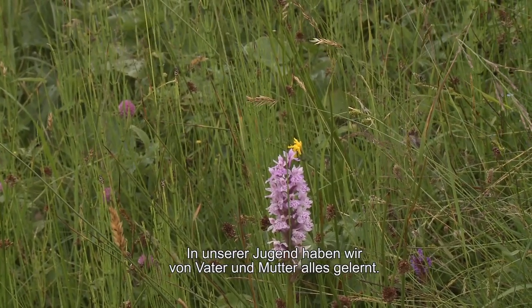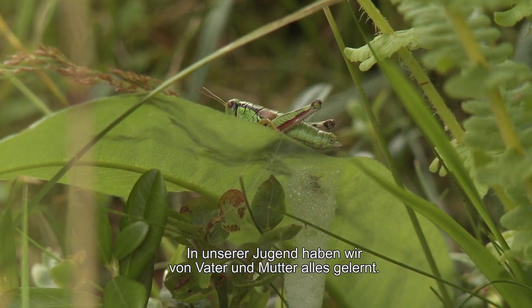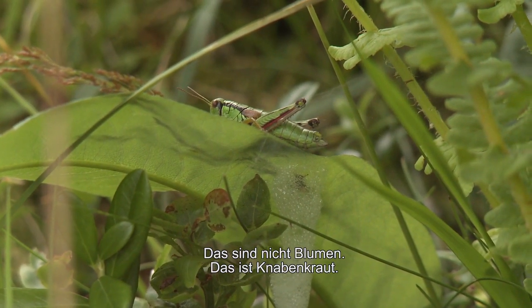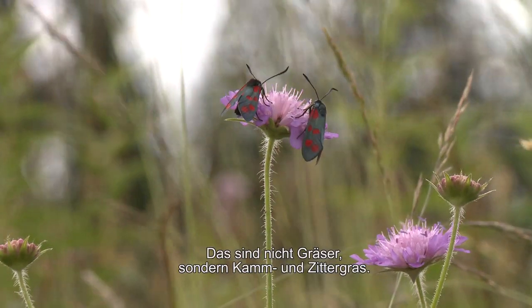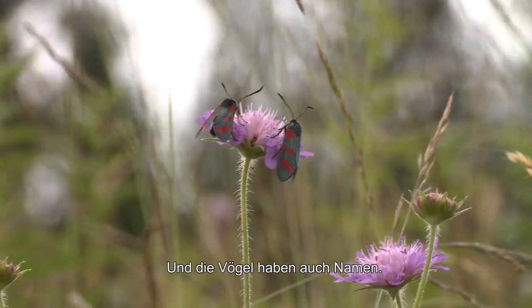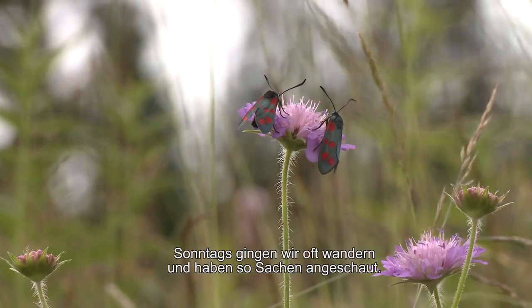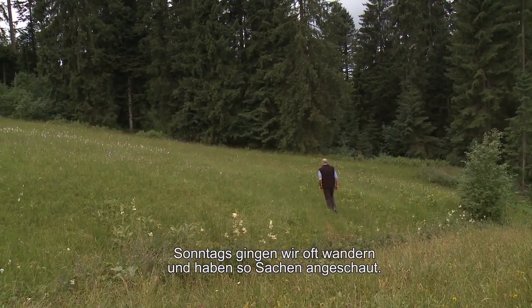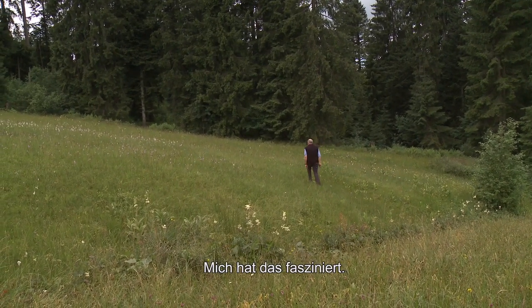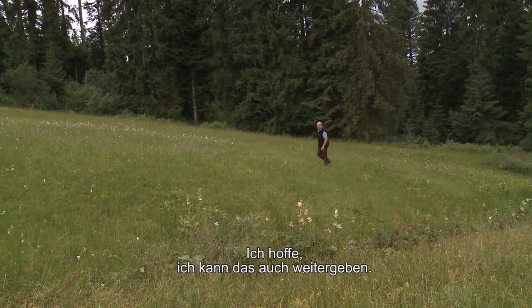Wir hatten auch die Jugend. Vater und Mutter haben uns alles gezeigt: Das sind nicht einfach Blümchen, das ist Knabenkraut. Das sind nicht Gräschen, das ist Kammgras oder Zittergras. Das sind nicht einfach Vögel – und das ist mir geblieben. Wir sind sonntags so gewandert und solche Dinge gemacht. Das hat mich angefangen zu faszinieren. Und ich hoffe, wir können das auch unseren Kindern weitergeben.